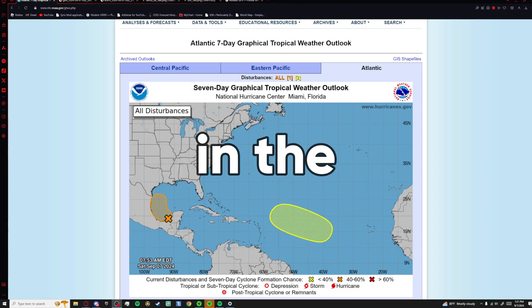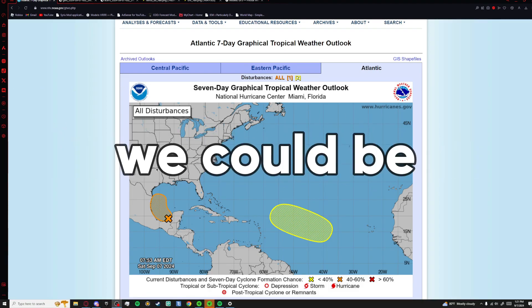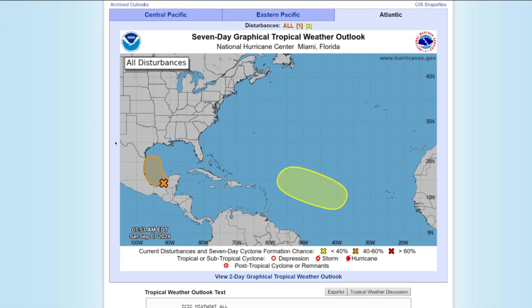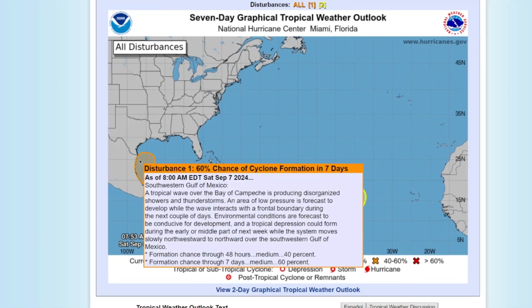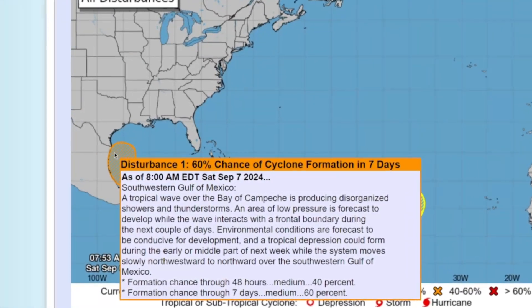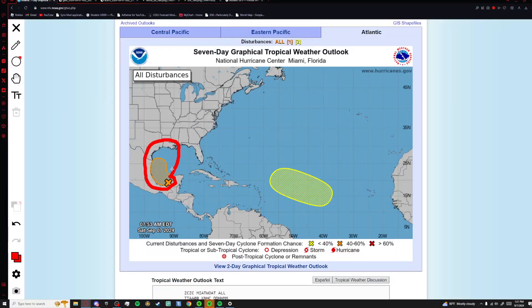After a strong lull in the hurricane season, it seems like we could be getting some strong hurricanes again. Checking out the latest graphic by the National Hurricane Center, in the Gulf of Mexico, we currently have a 60% chance of a tropical cyclone forming in the next seven days. This system is a large threat in this area right over here, as it could rapidly intensify into a hurricane next week.